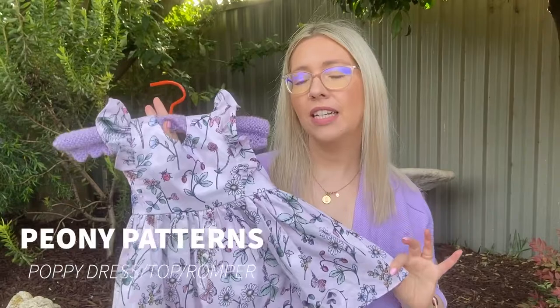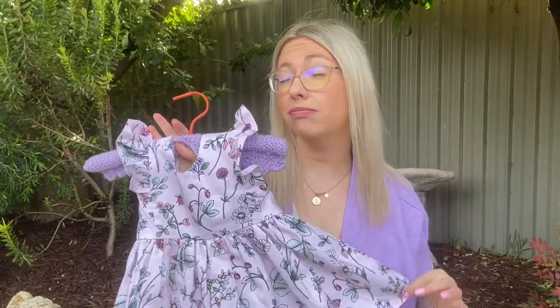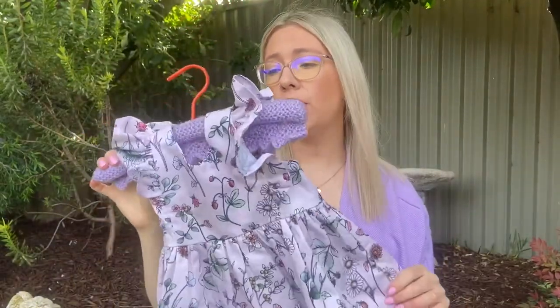It is called the Peony Patterns Poppy Dress — this is the Baby Poppy. You can get it in teenagers as well. It goes from newborn to about four or six. It comes in a dress, a top, a different style look with a two-tier, and a romper as well — fantastic value, so I highly recommend this one.